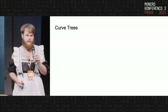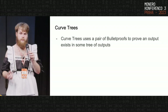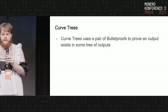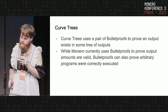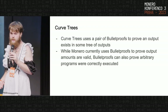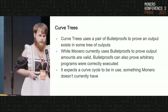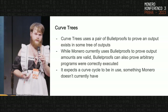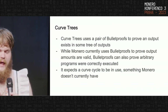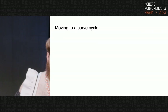When we discuss doing full chain membership proofs, we're generally discussing a very specific academic proposal known as Curve Trees. Curve Trees uses a pair of bulletproofs to prove that the output exists in some tree of outputs. This is significant because we're not discussing some trusted-setup Ethereum ZK proof — we're literally discussing tech that's already in Monero: bulletproofs. We currently use them to verify output amounts are valid, and we can use them for arbitrary programs, including proving that an output exists somewhere on chain. The one issue with Curve Trees is that it requires a curve cycle — a mathematical arrangement that Monero doesn't currently have.